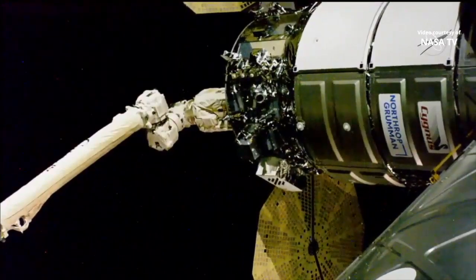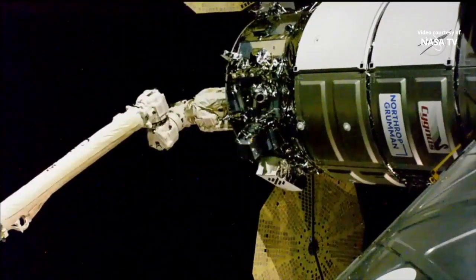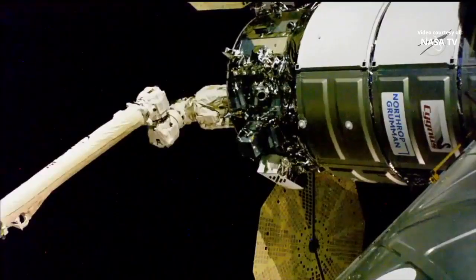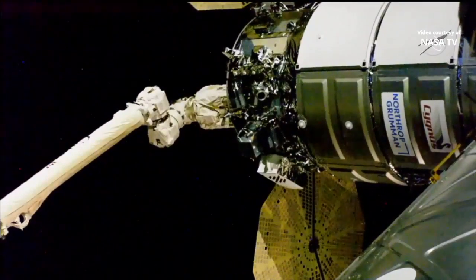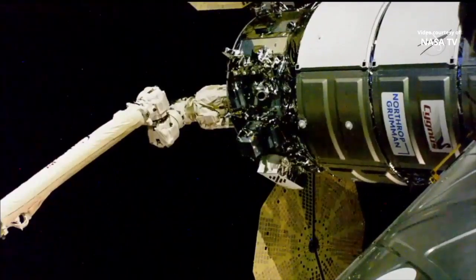Second stage capture is now in work. The International Space Station is currently flying 261 statute miles above, approaching Baja, California and the very southern coast of California.